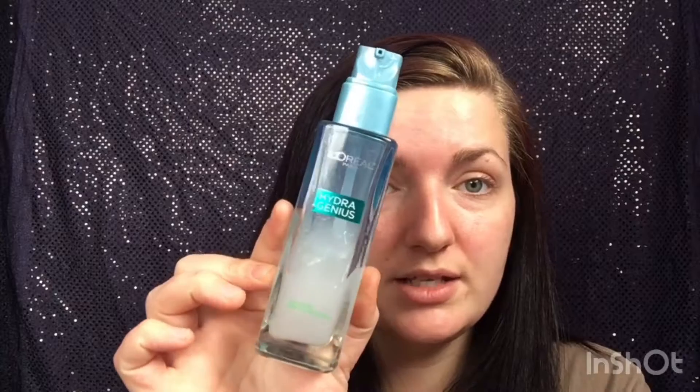For moisturizer, the only drugstore one I've really loved is the L'Oréal Paris Hydra Genius Oily Skin Daily Moisturizer. It's a gel formula — you can actually see it in the bottle. It gives me moisture without leaving any greasy or slick feeling, which is perfect for oily skin. I let it soak in completely before I put on any makeup. I really recommend this one for oily skin — just enough hydration without adding greasiness.